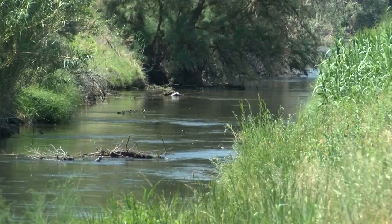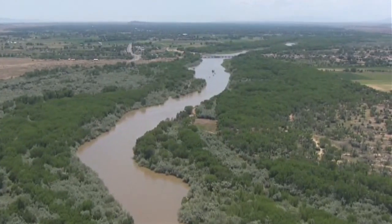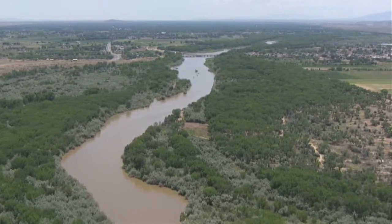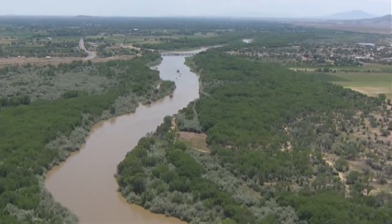If there had been a big rainstorm event on top of the flows they saw, it could have caused some problems. He says a breach would be devastating — there's a possibility that water could damage homes and farmland. They say there needs to be a total reconstruction of the levees from Albuquerque to Belen, a quarter of a billion dollar project.